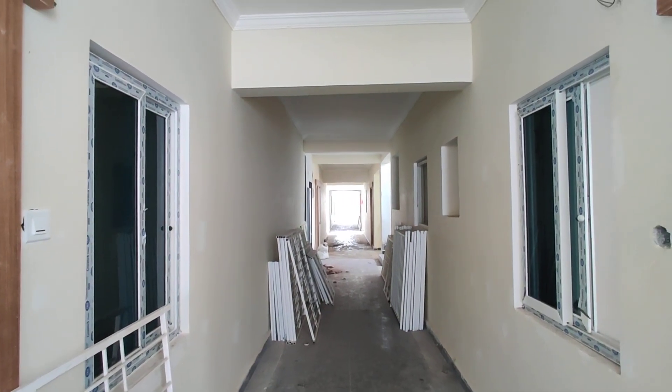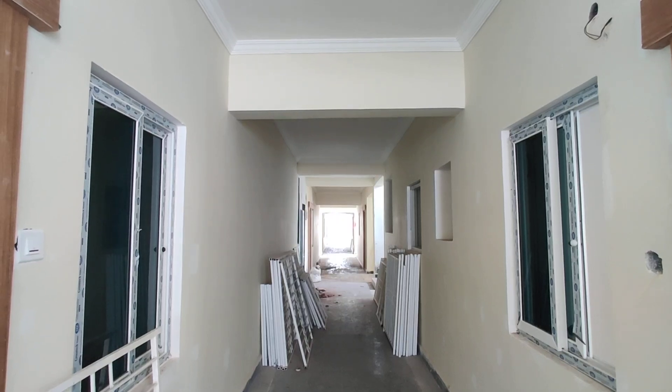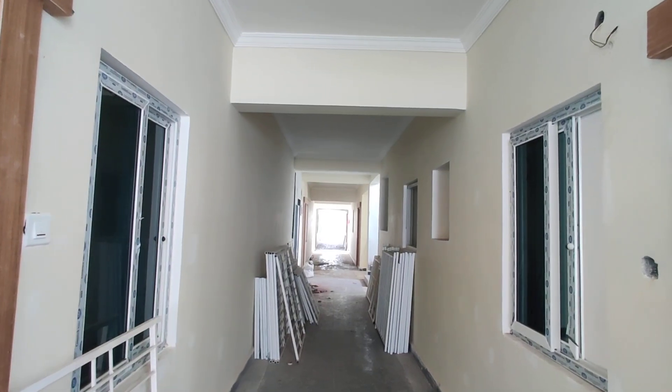Welcome to MG Global Properties. Today we are in Bachpalli location, Hyderabad. Here we are having 2BHK and 3BHK flats for sale in this property. Now I am going to show you the 2BHK model flat — let's have a look at it.